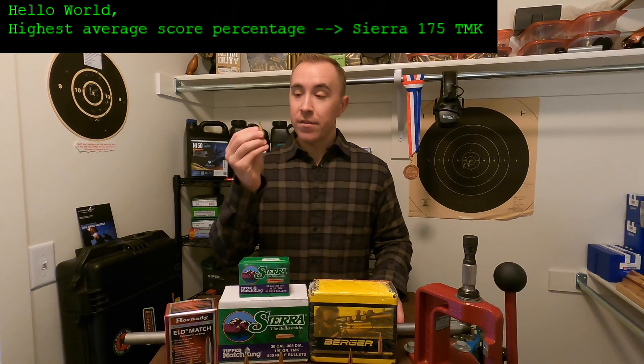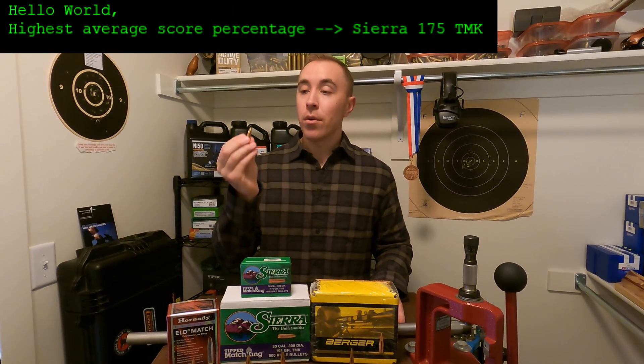The winner of Part One — the average score percentage — goes to the Sierra 175 TMK. I told you I've shot very well with these, and this middleweight bullet can truly perform.